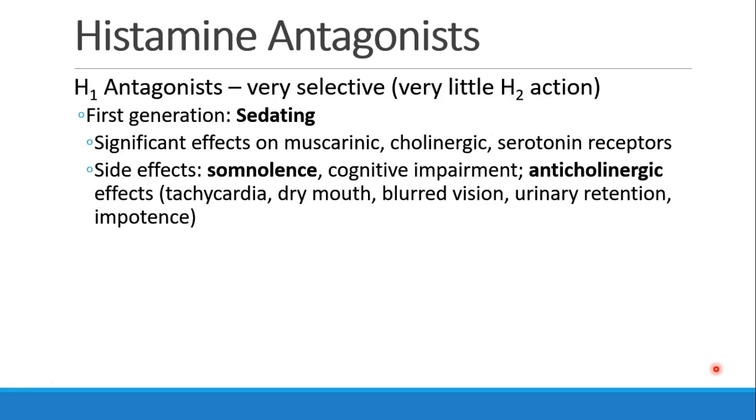The first drugs we'll talk about are H1 antagonists. These are selective really just for the H1 receptor, with very little action at the H2 receptor. The first-generation antihistamines were quite sedating and had significant effects on muscarinic, cholinergic, and serotonin receptors. The main side effects were somnolence with cognitive impairment and the anticholinergic effects — dry mouth, tachycardia, and maybe some blurred vision, urinary retention, and impotence.